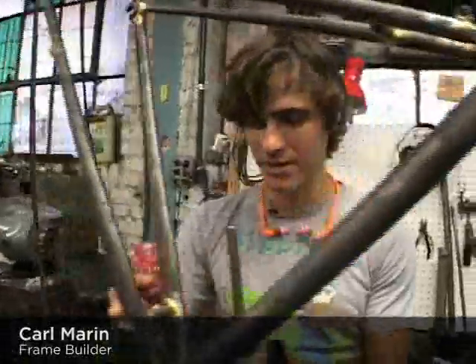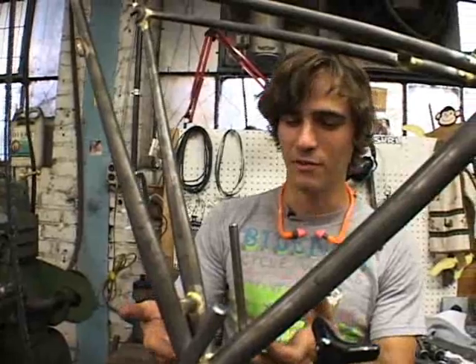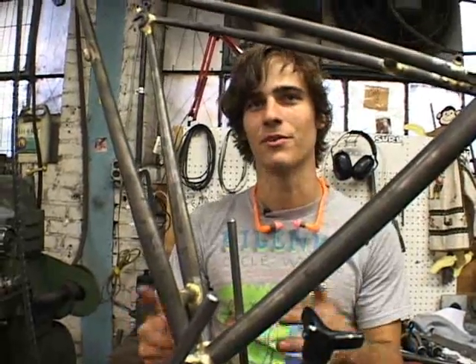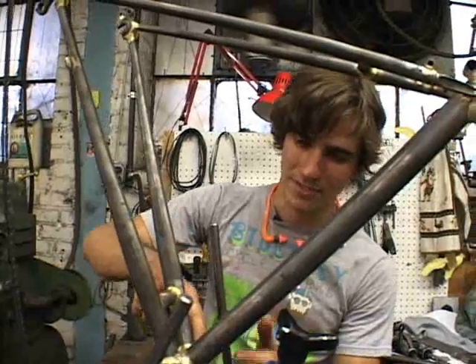It's weird because when you're working on bikes and working more with the metal aspect, you kind of look at it — you almost don't even look at it as a bottom bracket sometimes. You're just looking at a shape, where this is coming into that.